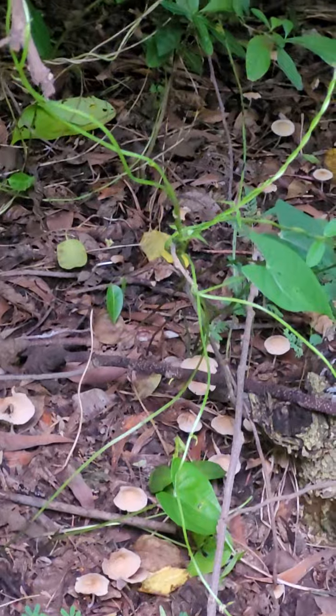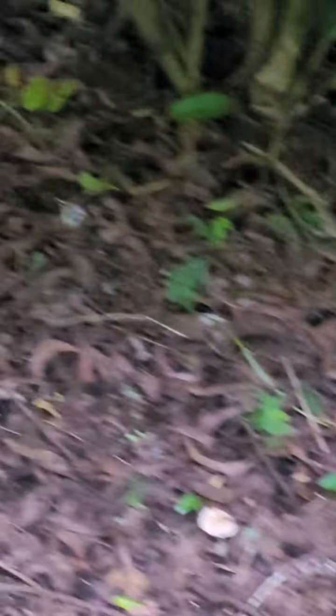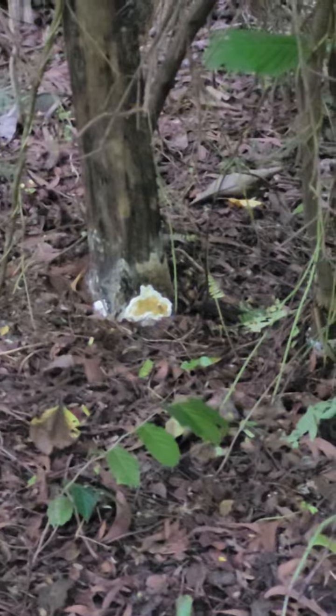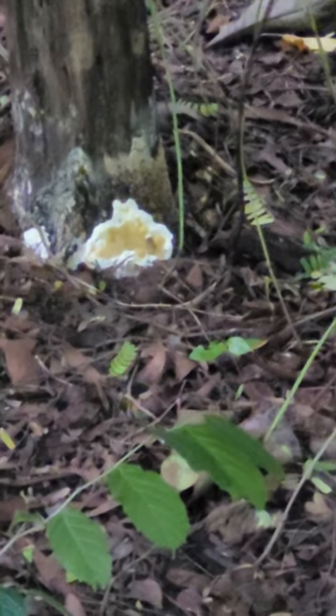Yesterday I had done one video of one mushroom here — that is that one, at the base of the tree, that one.